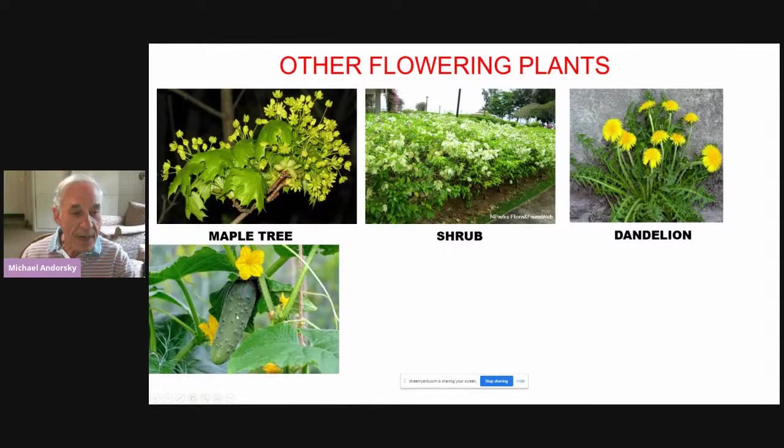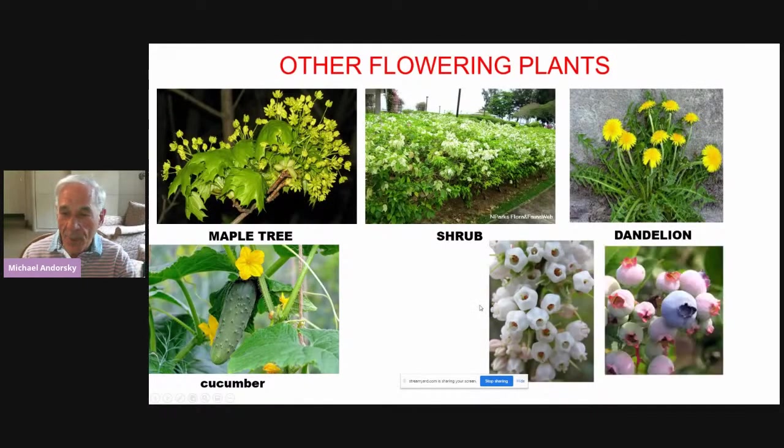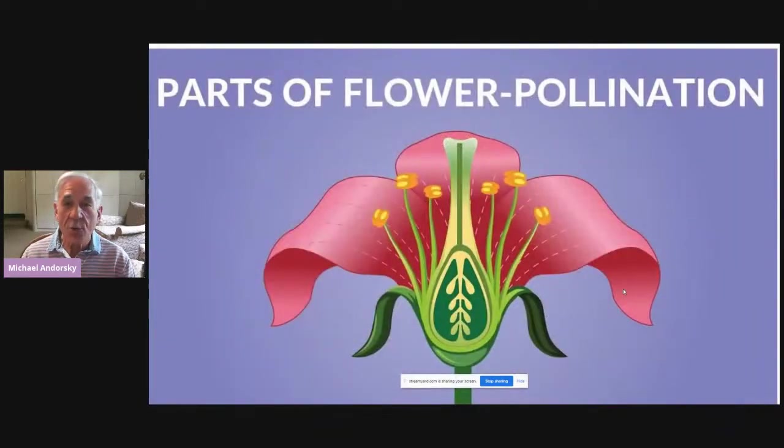Here's a cucumber — many vegetables have flowers as well, and here's the cucumber's flower. This is a blueberry; blueberries are flowers. Flowering plants make up over 80% of all the kinds of plants we have, and those plants need pollination. We have to understand how a flower works to know how it pollinates. Here we have a diagram of a flower.